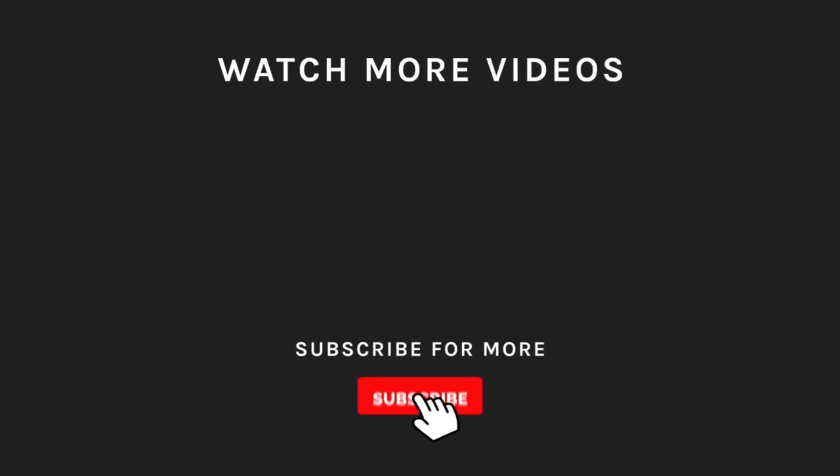Thanks for watching! If you liked what you saw, hit the like button and subscribe to our channel if you loved it. Take a moment to hit the bell icon so you'll get notified of all our new latest uploads!